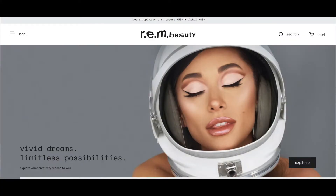Hey guys, welcome back to my channel. Today I'm actually going to be trying out the new makeup brand by Ariana Grande — it's called REM Beauty. I did see that it is a vegan and cruelty-free brand, and you guys know that I review cruelty-free beauty here on this channel, so I had to get my hands on the products to try them out.